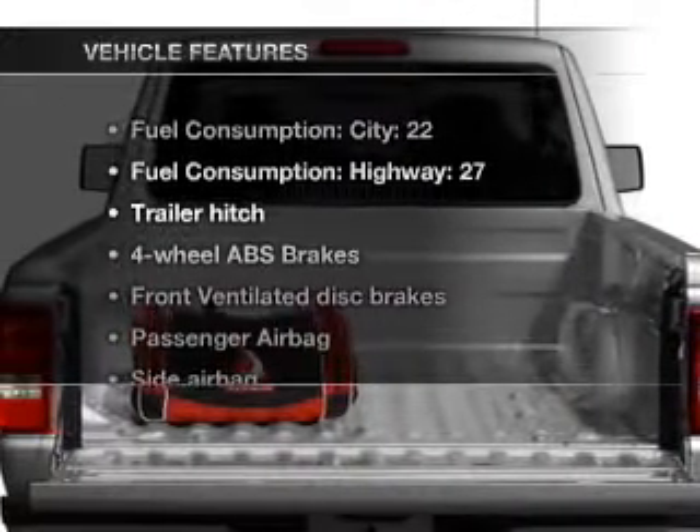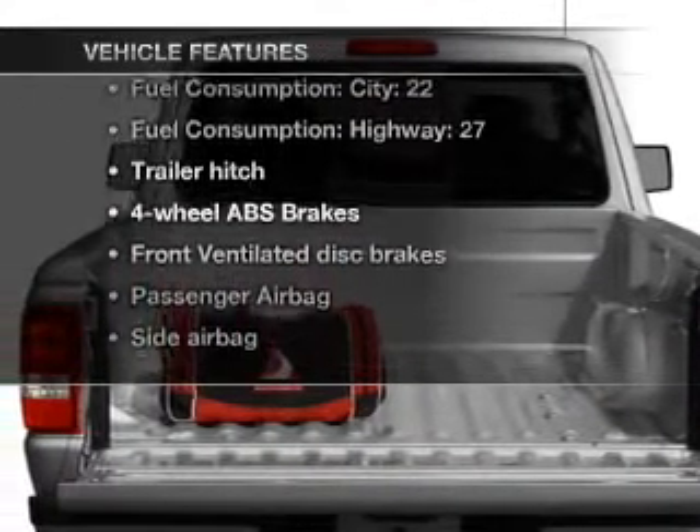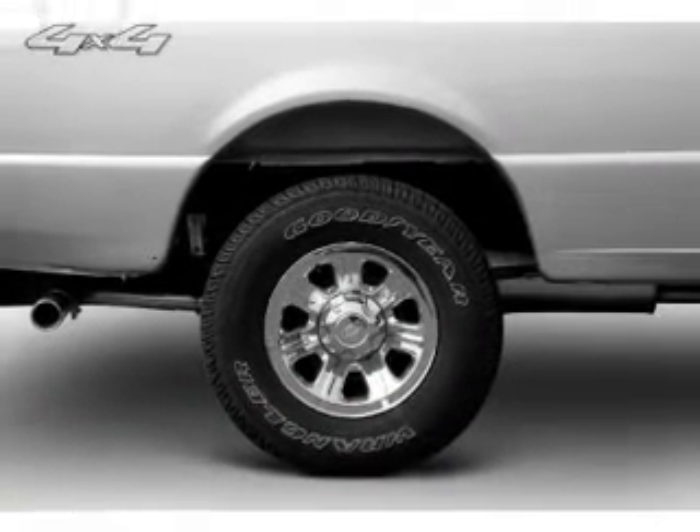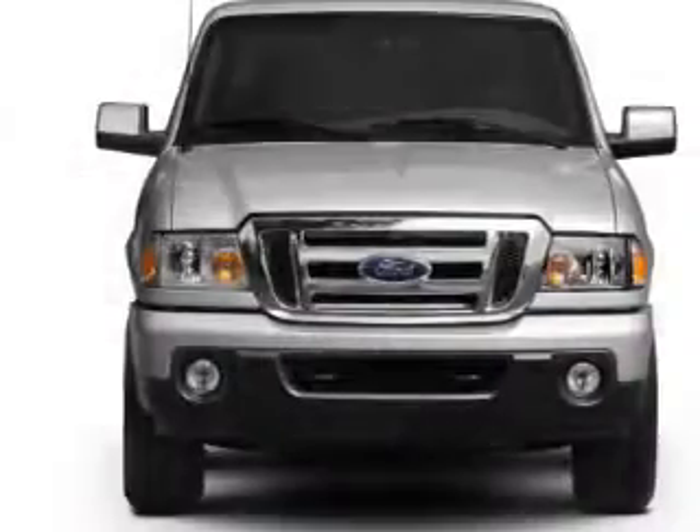And with these notable features, you won't want to miss out on the opportunity to own this amazing ride. Air conditioning, power steering — our website offers more information on all of our vehicles.